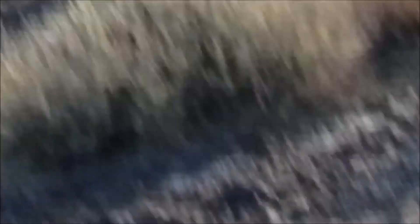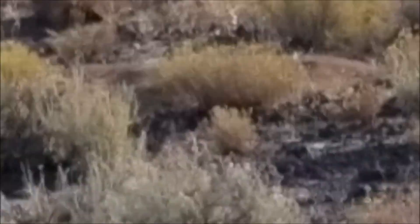I just shot a good buck. He's right up here. About 330 yards — 340. This is a little bouncy. I'm going to turn you off and sign back up here in a minute.